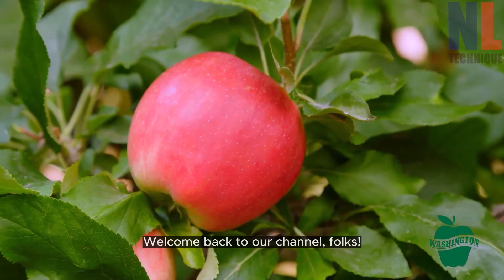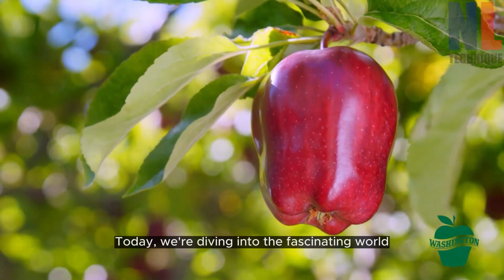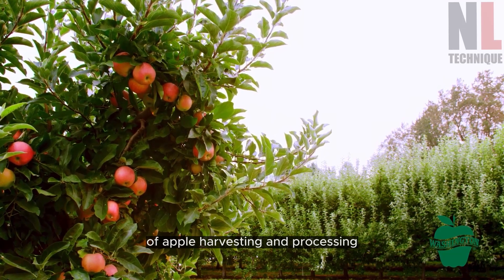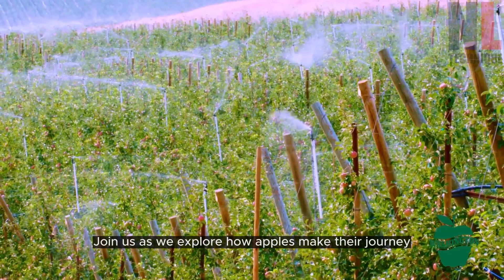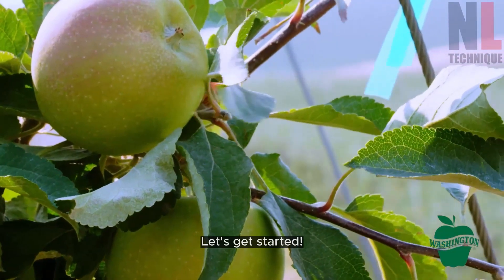Welcome back to our channel, folks. Today, we're diving into the fascinating world of apple harvesting and processing. Join us as we explore how apples make their journey from the orchard to our homes. Let's get started.